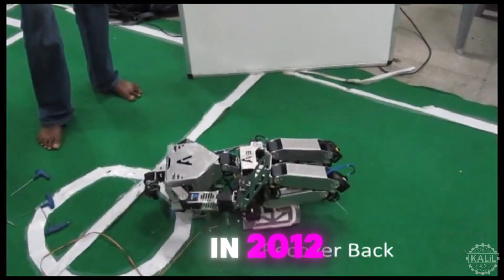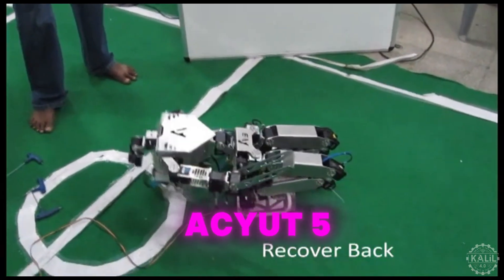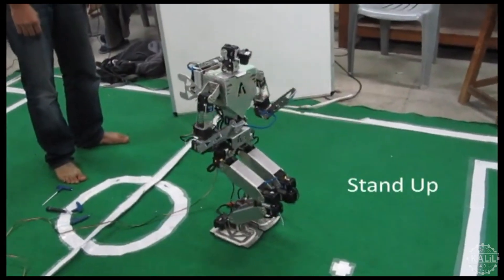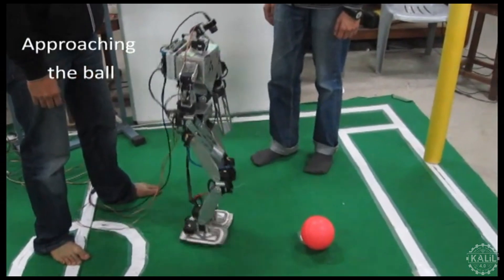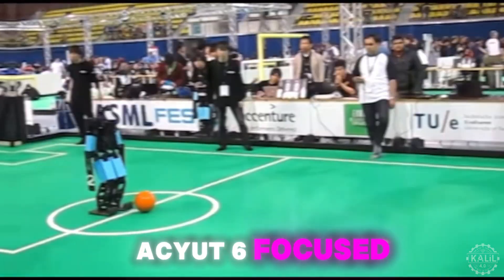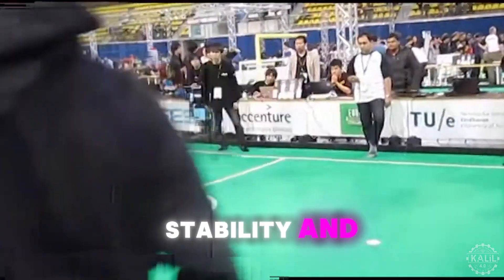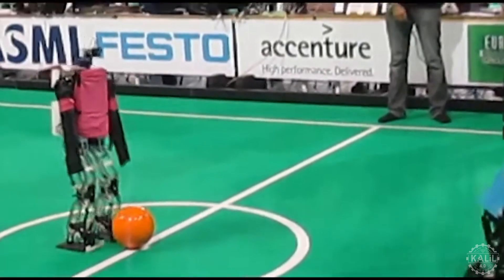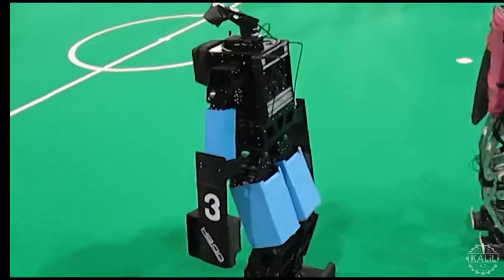In 2012, the team upped the ante with Akhil 5, developing algorithms for ball tracking, localization, path planning, and more autonomous behavior. It was India's most advanced humanoid robot to date. Akhil 6 focused on enhanced stability and durability, leading to competitive successes at RoboCup competitions in the Netherlands and Iran in 2013.